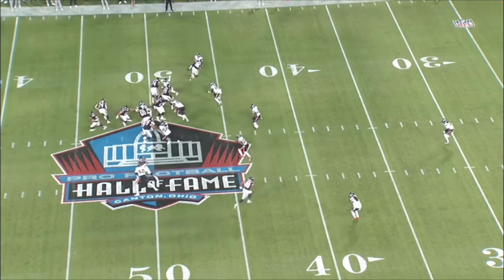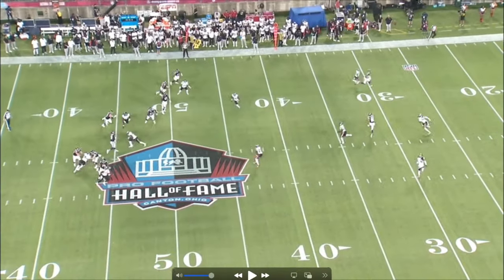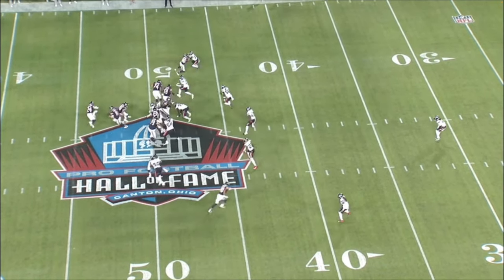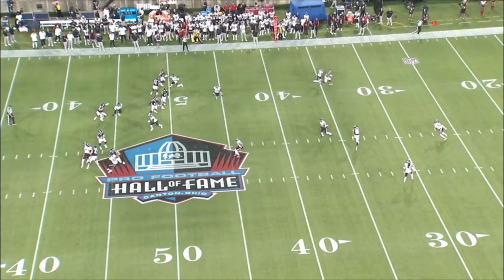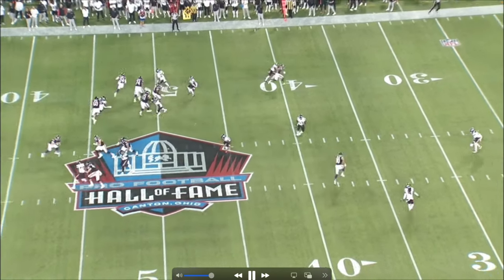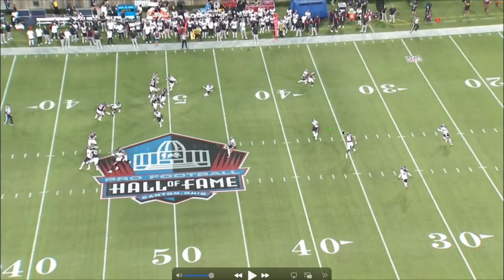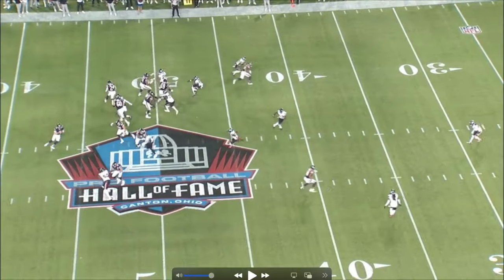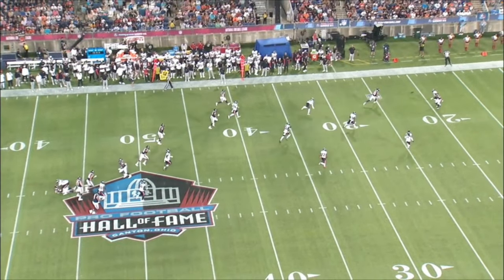The next play we jump to, Brett is under center with a little play action. They roll him out, he slips a little bit, regains his composure, takes a couple of hitches, and lets it rip. Unfortunately, the receiver doesn't hang on to it. He makes a pretty good throw because he has to throw it over the linebacker but not too far over where the safety could jump it. On top of that, he stands in there to take the hit — a big D-lineman coming right at him. Good stuff right there by Brett.